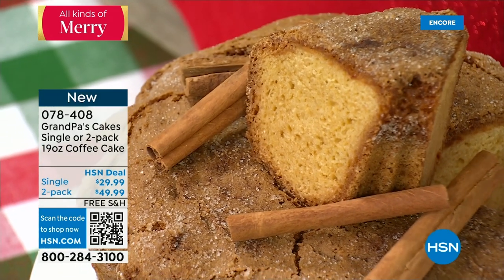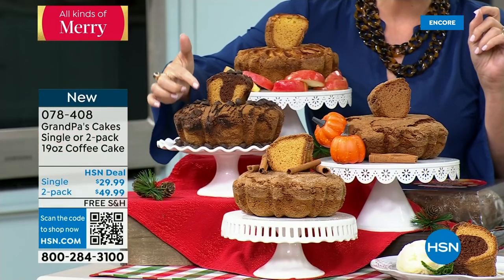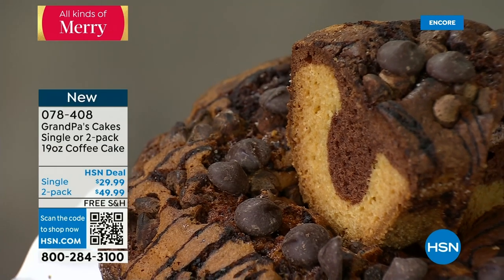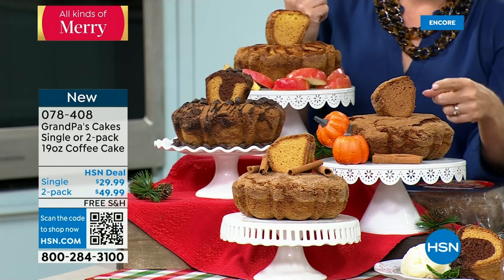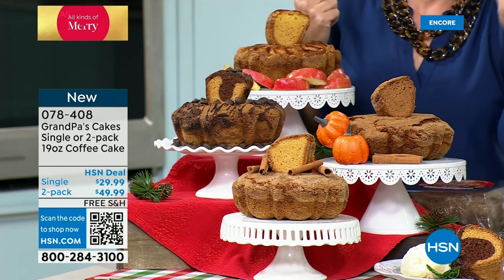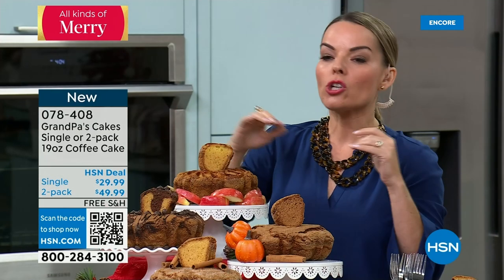Next is the chocolate chip, which is a marble cake — marbled with vanilla and chocolate with chocolate chips throughout. At Grandpa's, they don't skimp on chocolate chips. Then there's the new pumpkin flavor — you get that beautiful pumpkin spice taste with an incredibly moist cake. Finally, the apple, featuring Granny Smith apples throughout the top. Whatever your favorite is, there's a cake for you. The 19-ounce size is great for entertaining — it's over two pounds of very dense, moist cake with plenty of servings.